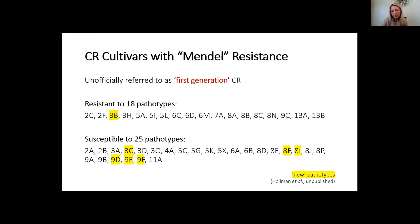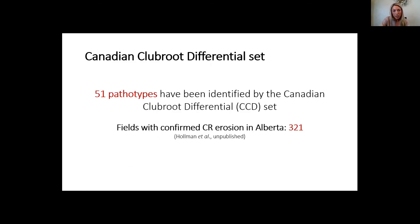Clubroot resistant breakdown is quite a misleading term because we don't actually have any breakdown of the genetics itself. Rather, we're just suppressing specific pathotypes and allowing others to increase. Mendel resistance is actually resistant to 18 different pathotypes, so it has a very robust resistance package. We did add six more breaking pathotypes — pathotypes that can overcome Mendel resistance — and seven new pathotypes discovered in 2019 and 2020. That brings our total to 51 pathotypes identified with the Canadian Club Root Differential set. Specifically within Alberta, we now have 321 fields with confirmed erosion or breakdown.